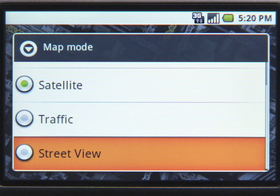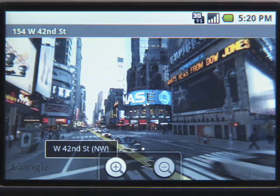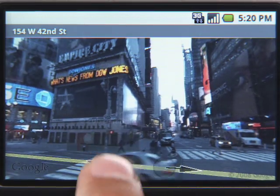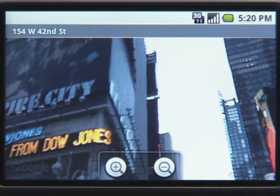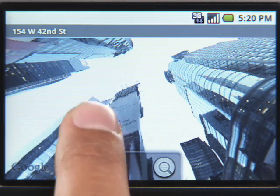And for those of you still not convinced that this is Times Square, if you want to see what it looks like right there, switch to Street View Mode — my favourite feature. Select a location on the map and you get a 360 degree view of the area. You can zoom and pan around. Look at these skyscrapers now.